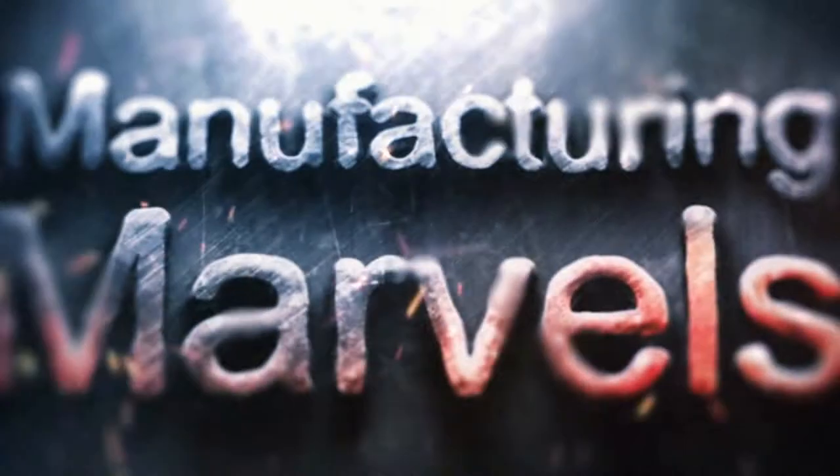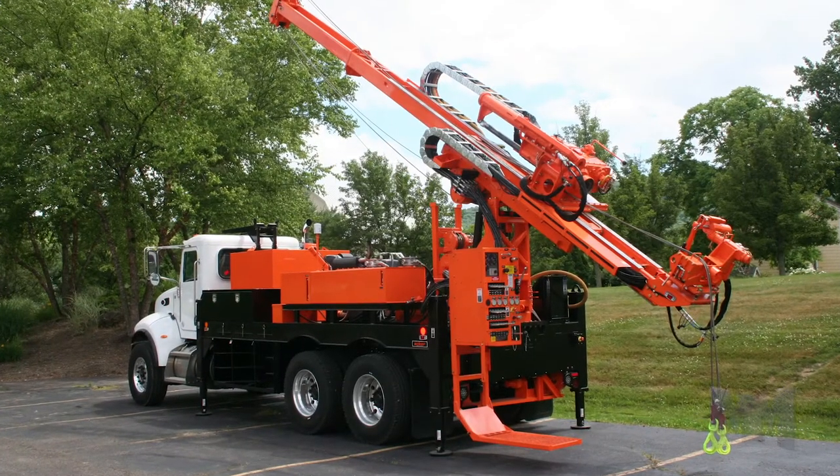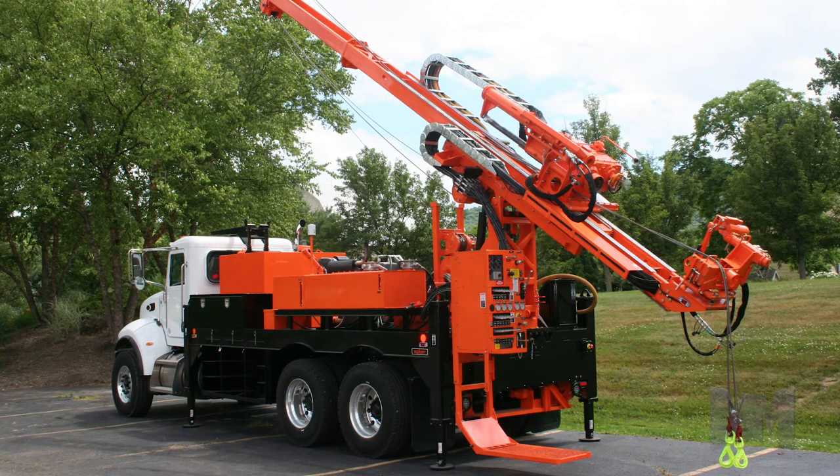Hi, this is John Criswell. Welcome to Manufacturing Marvels. To dig deep, it takes tools, torque, and time. Acker Drill Company has the tools and the torque that save you time.